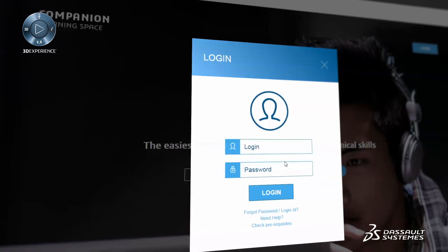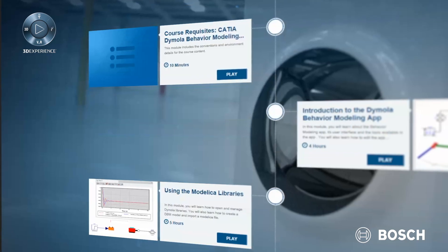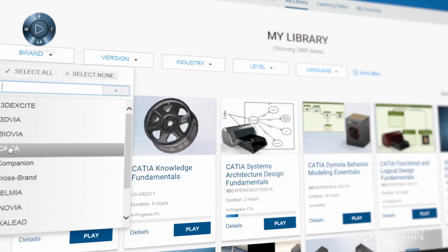We use the companion tool to train new employees. Depending on the role or area of responsibility, the training can be assigned. It's structured like tutorials and everyone can plan according to their own schedule and needs.